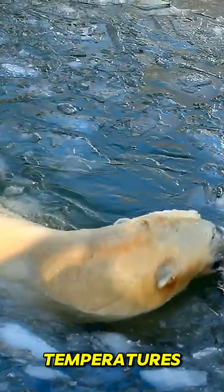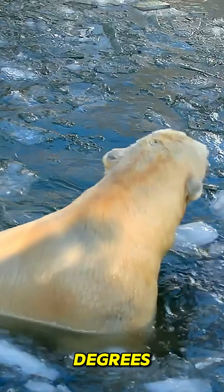How does an animal survive in a world where temperatures plunge to minus 40 degrees? Meet the polar bear, the arctic survivor.